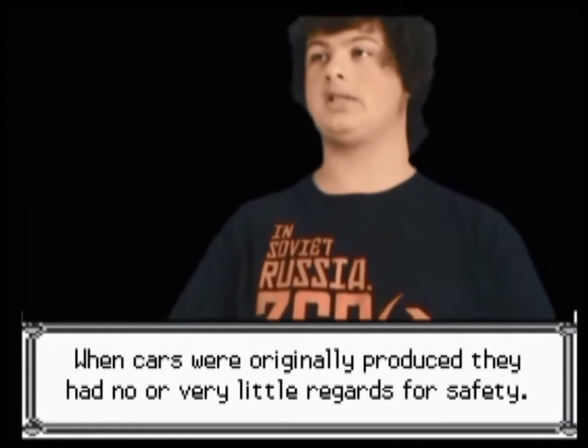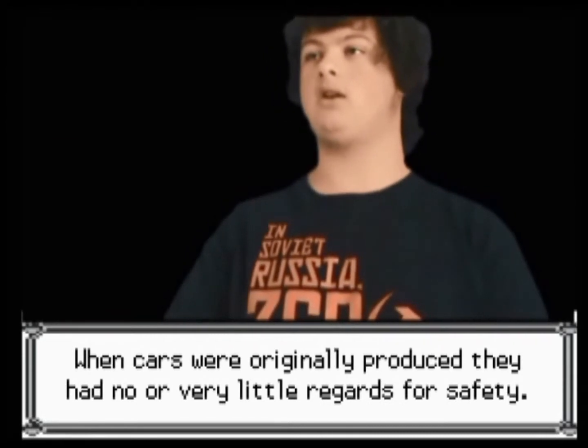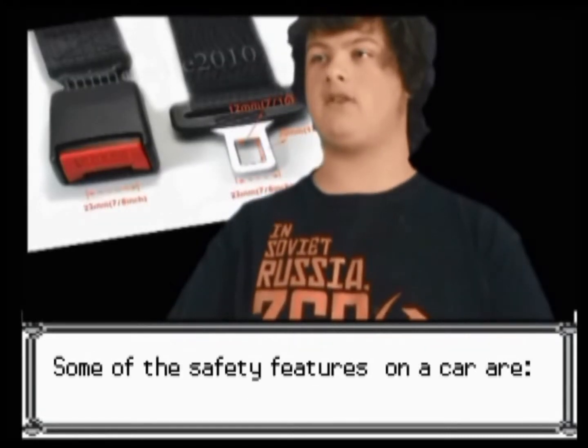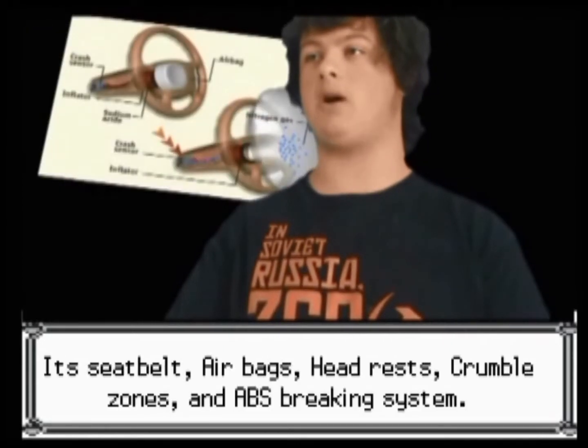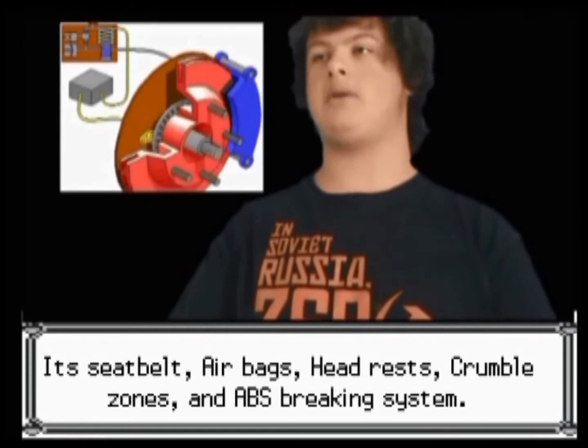When cars were originally produced, they had no or very little regards for safety. Cars that are produced now have lots of safety features. Some of the safety features on a car are its seatbelt, airbag, headrest, crumble zone and ABS braking system.